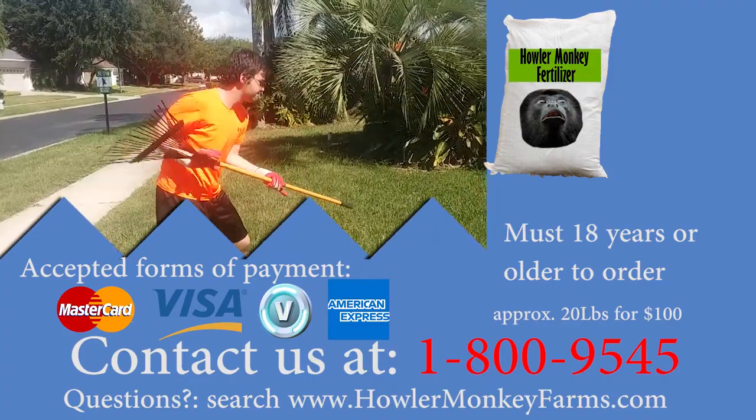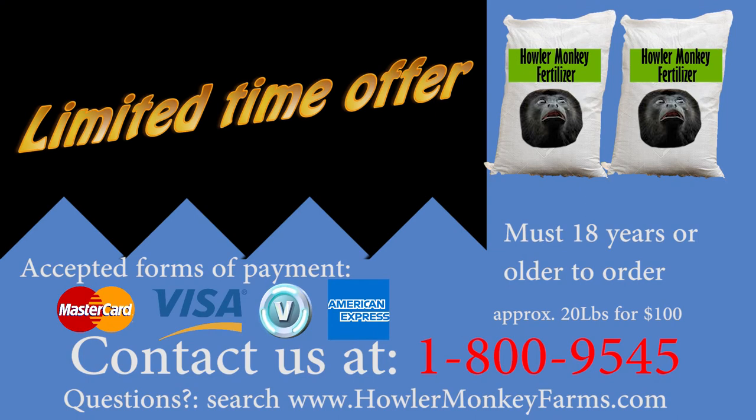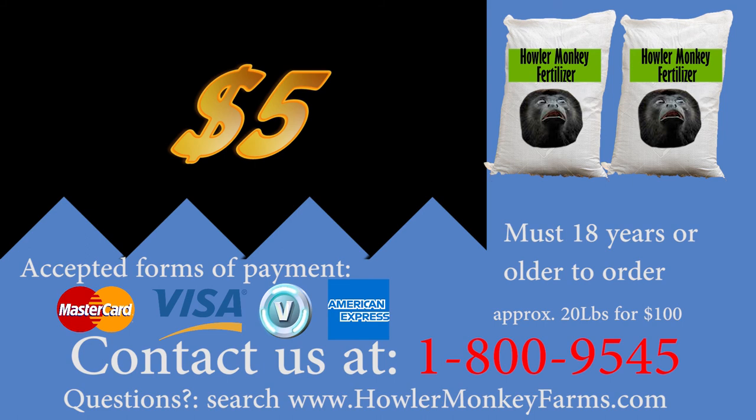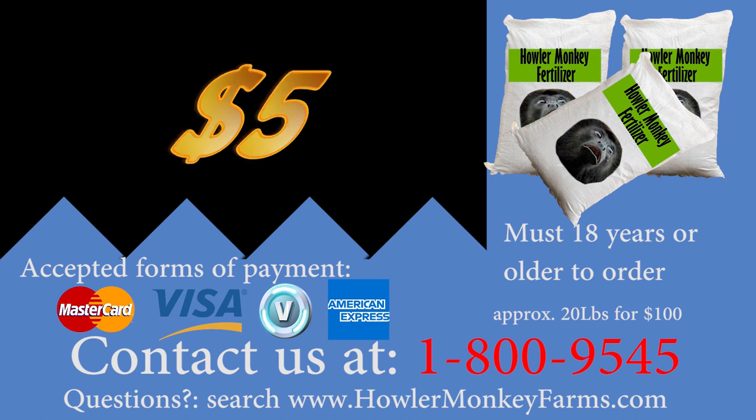And if you call within the next five minutes, you'll get not one, but two bags of Howler Monkey Fertilizer. But wait, we're not done. With an extra $5, you can have three bags of Howler Monkey Fertilizer — that's three bags for just five extra dollars.